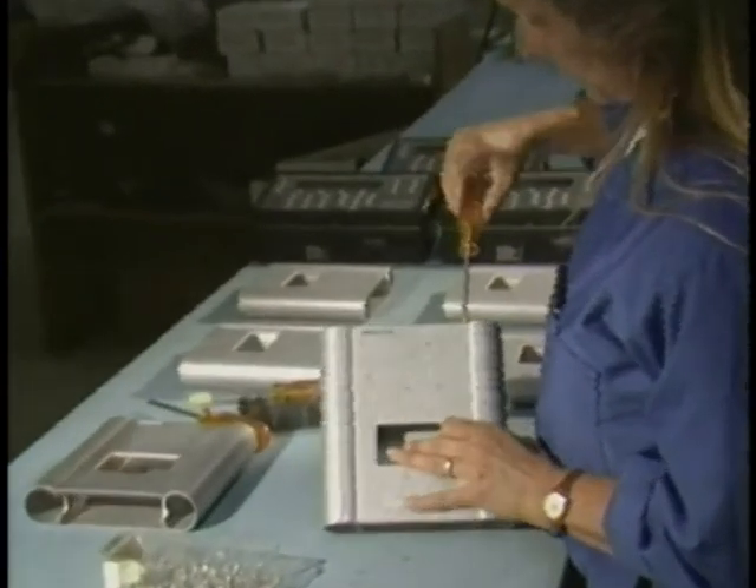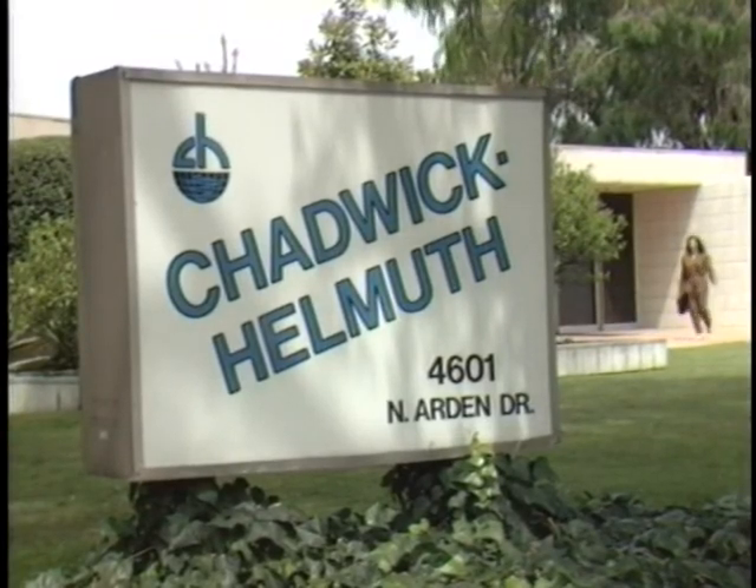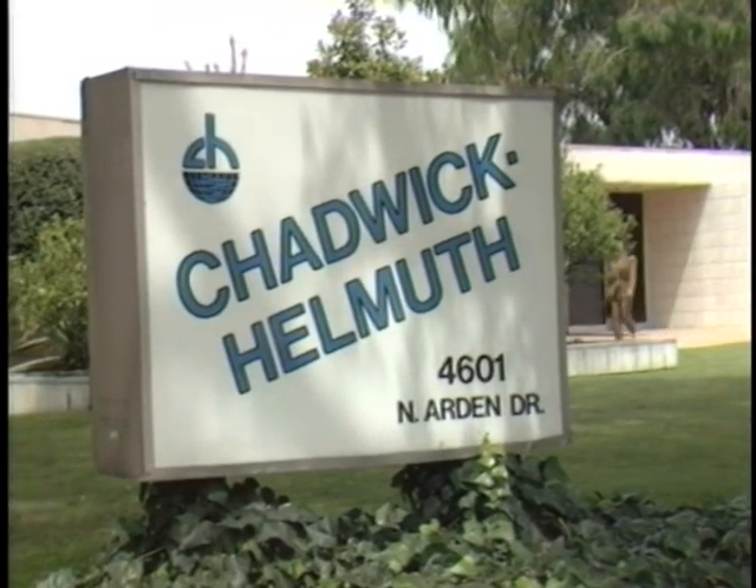Your Vibrex 2000 is built in the same tradition of excellence that you have come to expect from Chadwick Helmuth, the world leader in dynamic balance equipment.